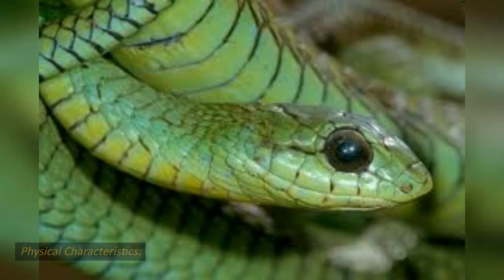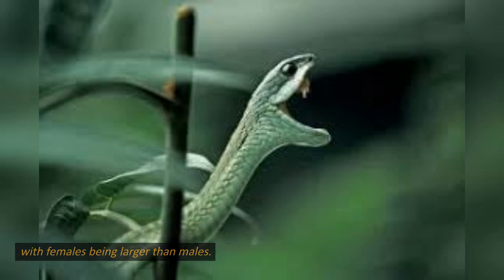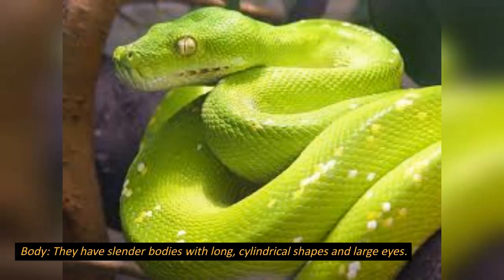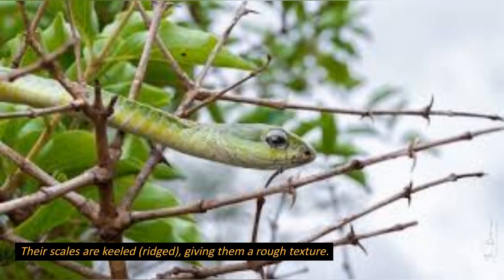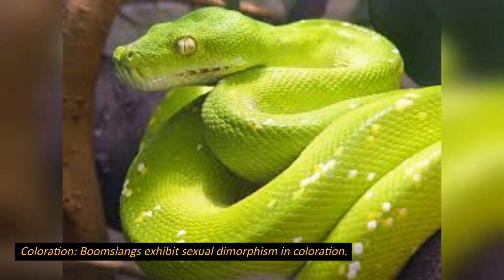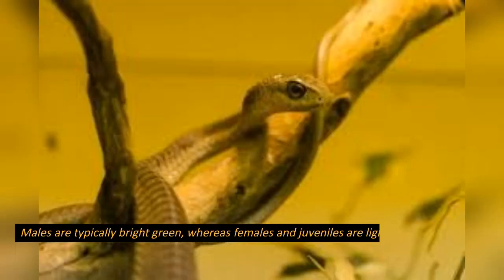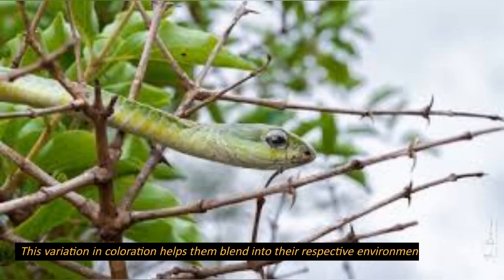Physical characteristics. In terms of size, adult boomslangs typically range between 1.2 and 1.8 meters (4 to 6 feet) in length, with females being larger than males. They have slender bodies with long, cylindrical shapes and large eyes. Their scales are keeled — ridged — giving them a rough texture. Boomslangs exhibit sexual dimorphism in coloration: males are typically bright green, whereas females and juveniles are light brown or olive, often with hints of green. This variation in coloration helps them blend into their respective environments.